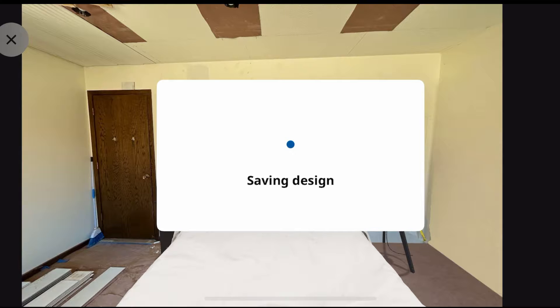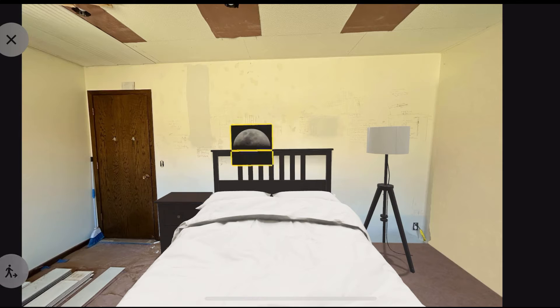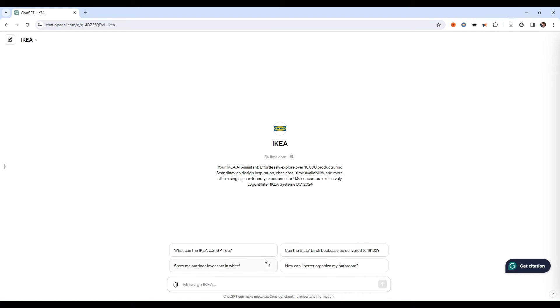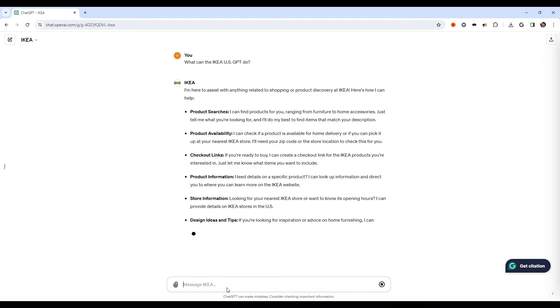Its design philosophy democratizes creativity, ensuring that the joy of crafting a space that resonates with home is accessible to all, regardless of where they are. The journey doesn't end with design — within ChatGPT Pro, IKEA introduced an AI assistant that elevates your shopping experience to the next level.